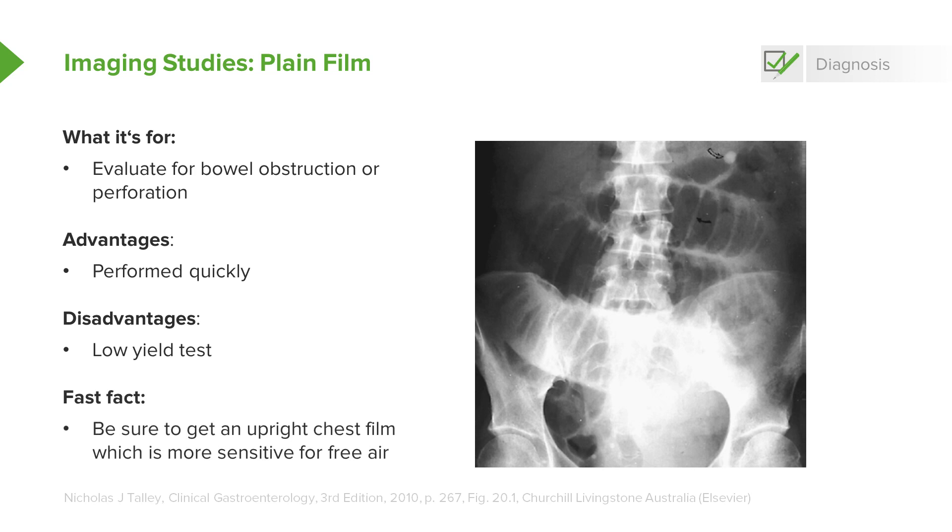If you're worried that someone has perforation of their intestines, you want to get an upright chest film, because the free air in the abdomen will rise and you'll be able to see it more accurately under the diaphragms. Again, this is not the most sensitive or specific test for bowel obstruction or perforation. So if you are very worried about those conditions, you're going to want to move on and get a CT scan.